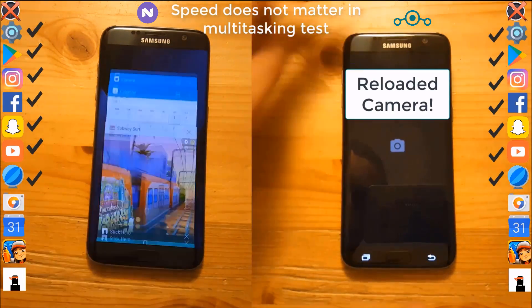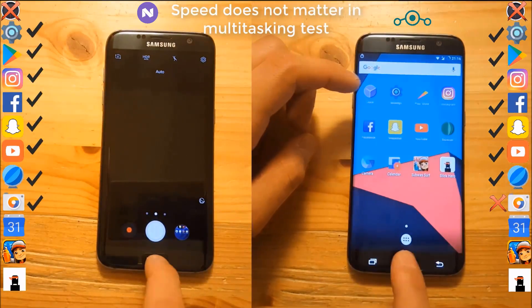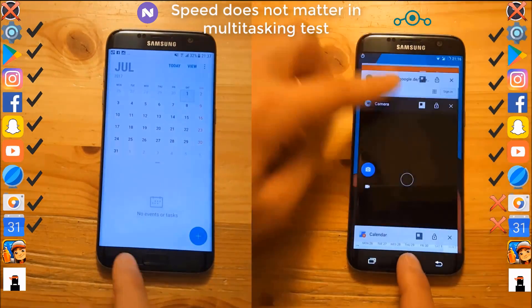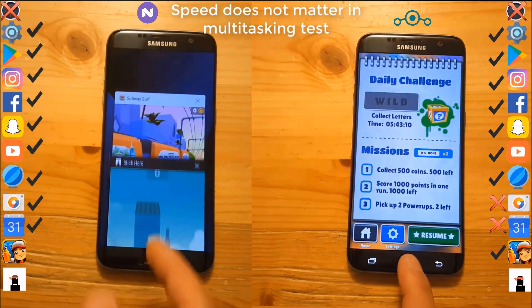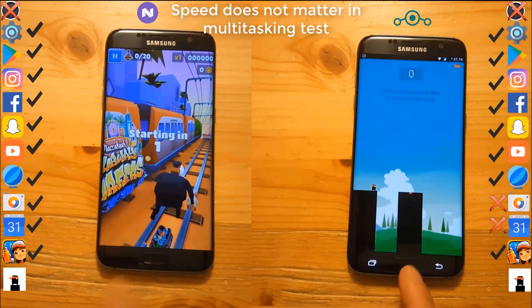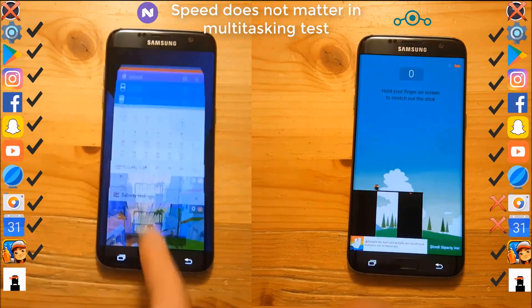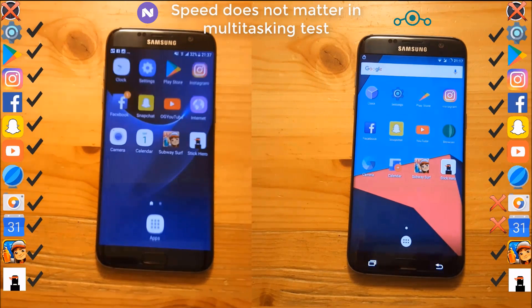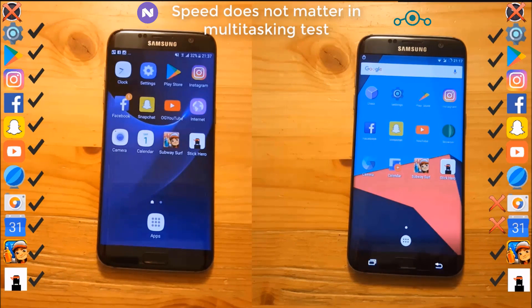But as you can see, the Lineage OS ROM reloaded the camera while the stock ROM didn't. Lineage OS also reloaded the calendar app, but it's fine when it comes to the game — there isn't any reload on both ROMs. So we can say that TouchWiz is the clear winner again because of these two different reloads on Lineage OS.